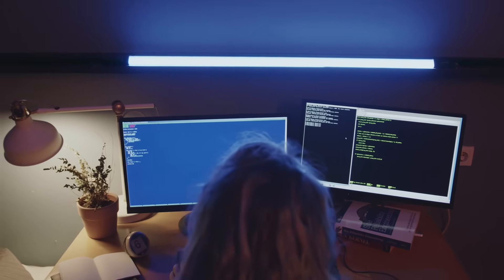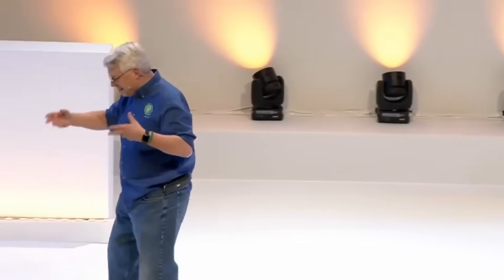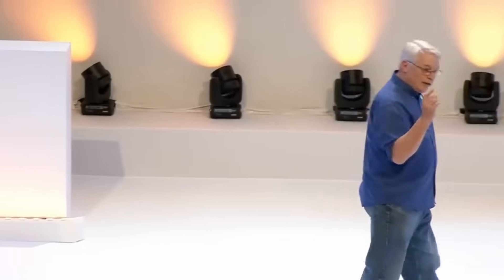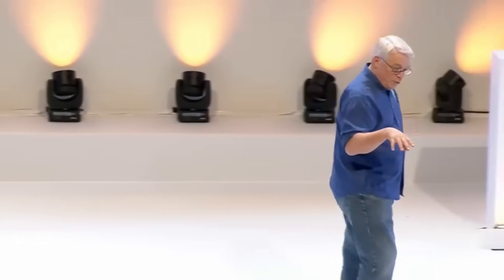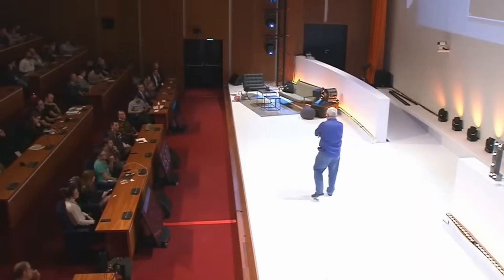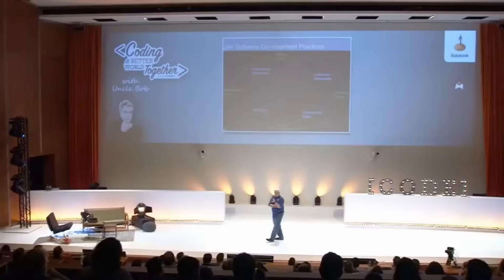The engineering practices in the middle are the things that keep the architecture, design, and code clean. Without that, Scrum will slow down and grind to a halt. It turns out that Scrum is a really efficient way of making a mess really fast, unless you augment it with the engineering practices in the middle. This has been known for 15 years — the name flaccid Scrum was invented by Martin Fowler 15 years ago. It's been a well-known term. Most Scrum teams nowadays adopt the engineering practices. Some don't, and that's a problem.